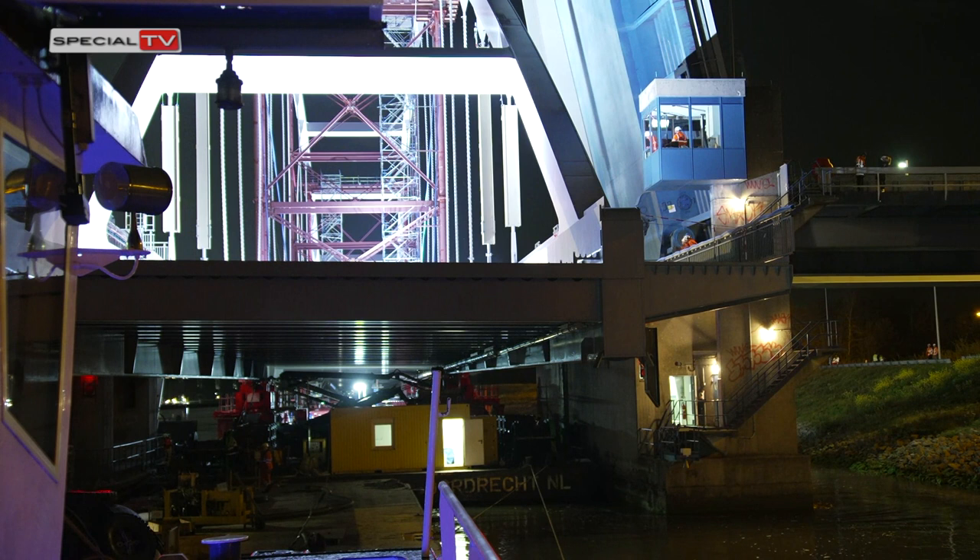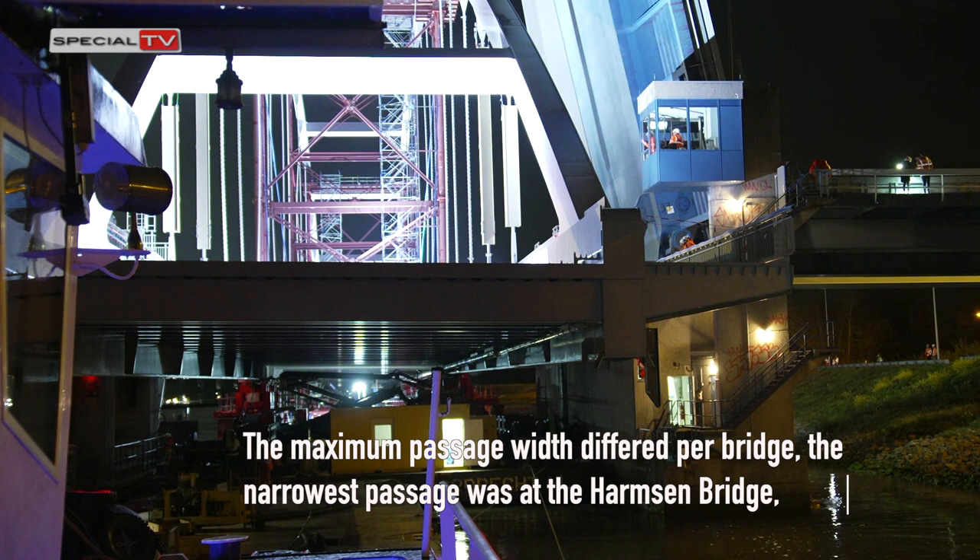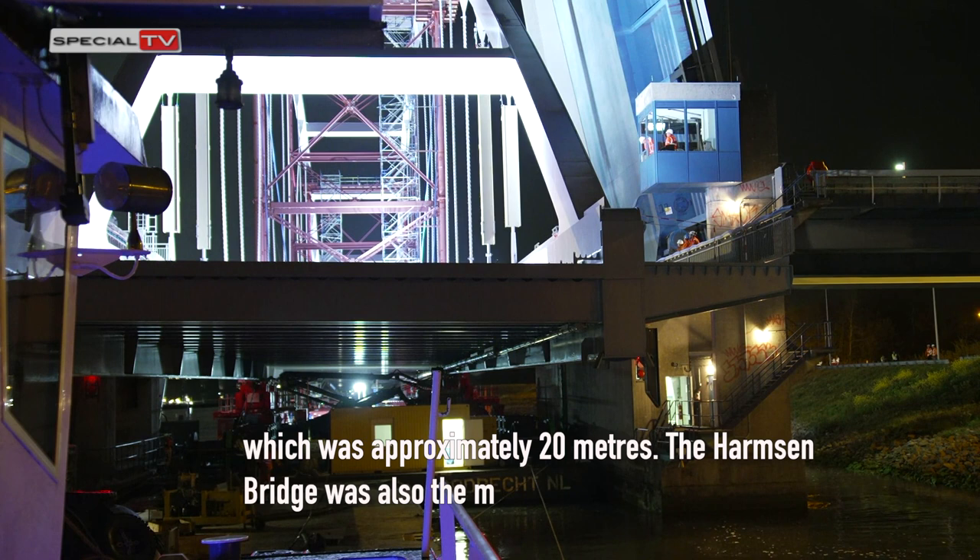The maximum passage widths differed per bridge. The narrowest passage was at the Harmsen Bridge, at approximately 20 meters. The Harmsen Bridge was also the most difficult bridge to pass, with only 4.5 centimetres clearance on both sides.